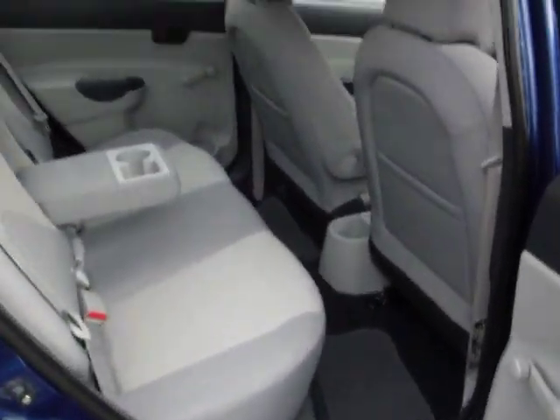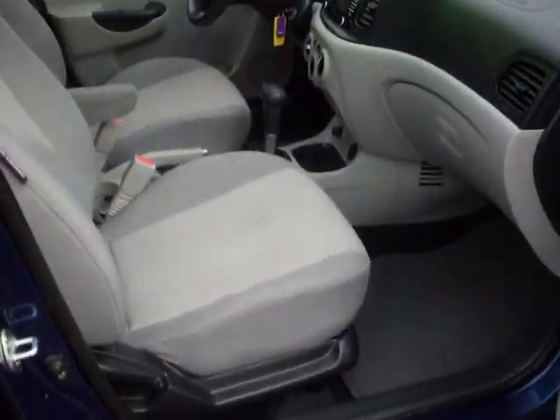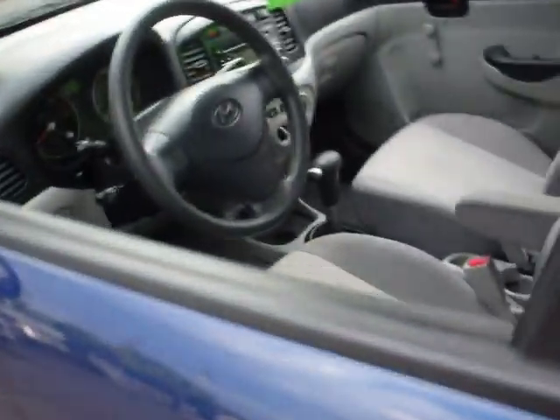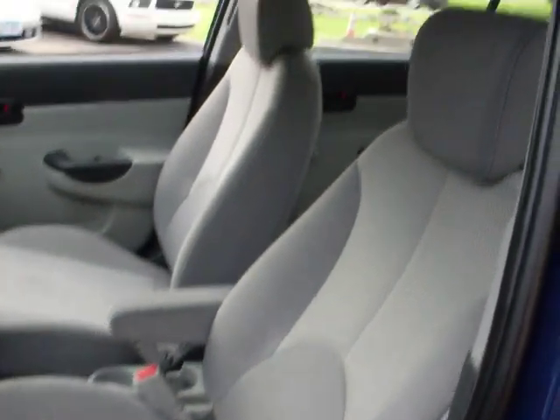Grey cloth interior, five-passenger seating. There's no rust on the vehicle. Driver's seat is very clean — no cigarette burns.